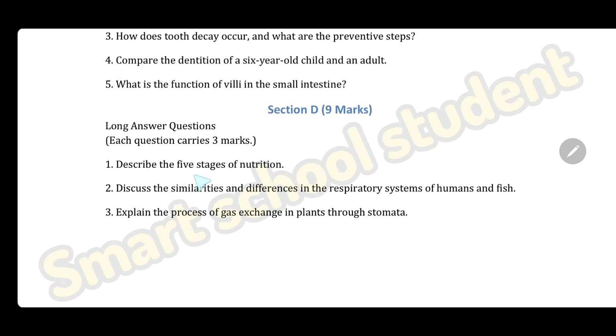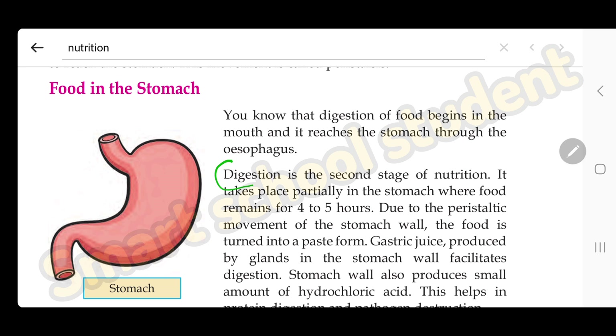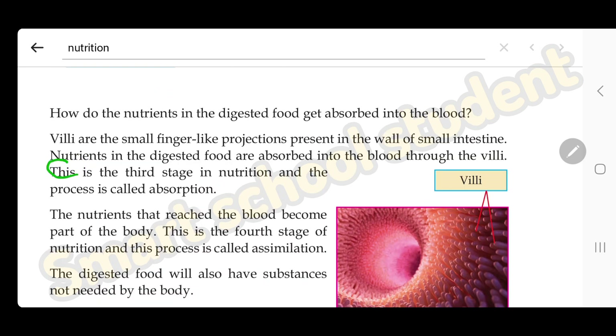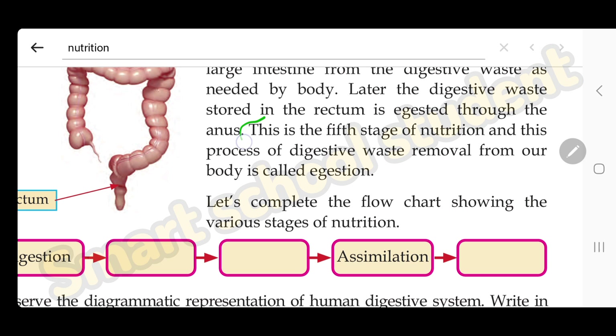Section D — describe the five stages of nutrition. There are five stages: first, ingestion — the process of taking in food. Second, digestion — the second stage of nutrition where food is broken down. Third, absorption — nutrients are absorbed. Fourth, assimilation — the nutrients that reach the blood become part of the body. Fifth, ejection — the process of removing digestive waste from the body.